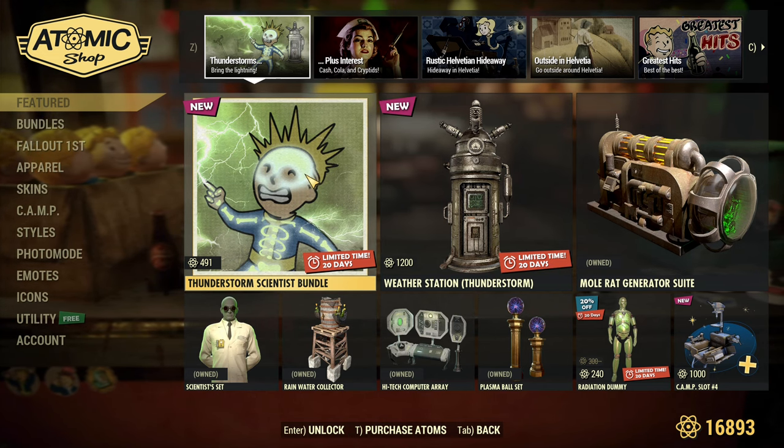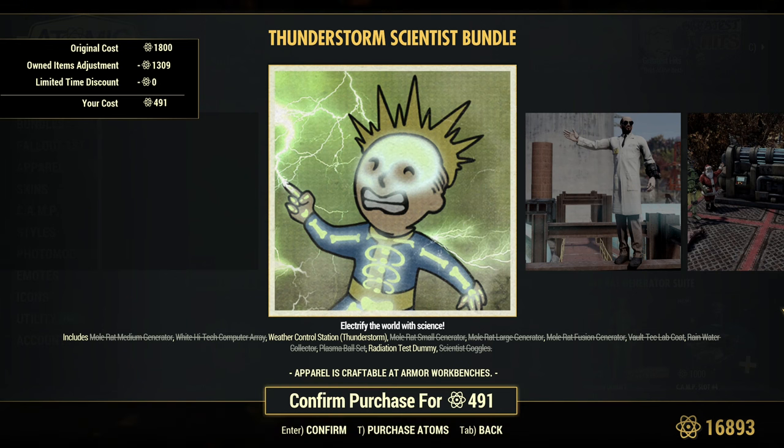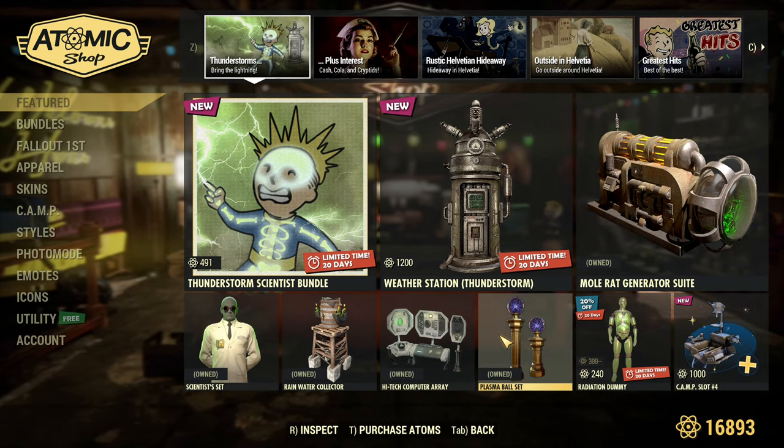Hey fellow Vault Dwellers, just one more video straight after Patch Notes — servers are up. I will be on Twitch in a second, but here is what's new in the Atomic Shop. If you are looking for the update and your game is still updating so you cannot look in-game, here I am.